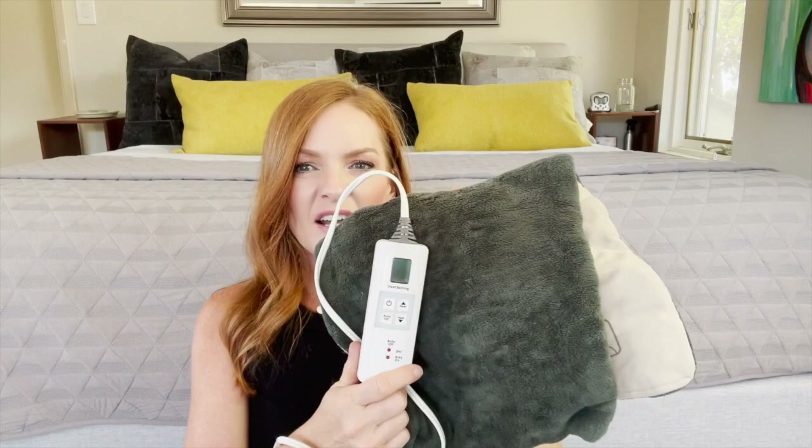Another item you guys have recommended is a heating pad. I just saw that the hospital has them for us to borrow, but I figured if something goes wrong and I have to stay at a hotel after my admission, I'll be happy that I have it with me. So I'm just going to bring it just in case.